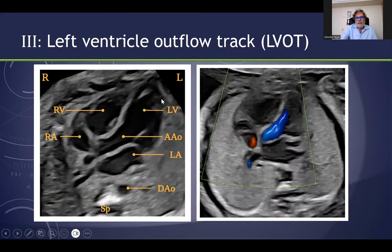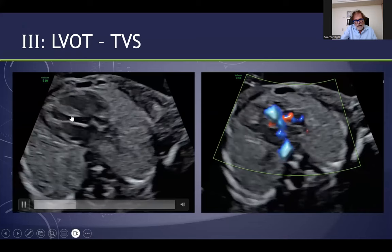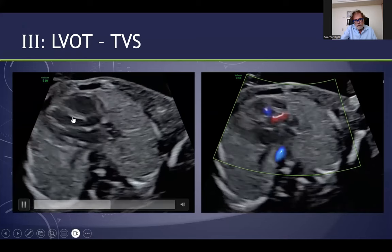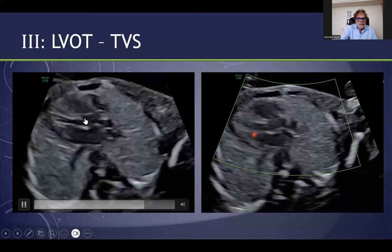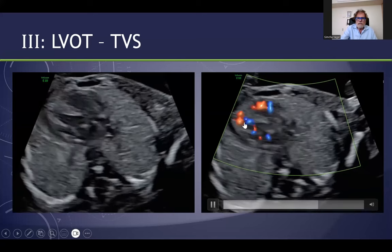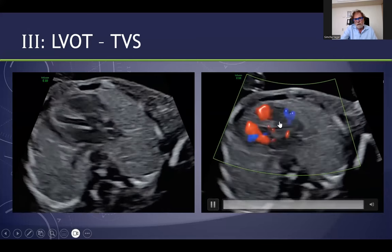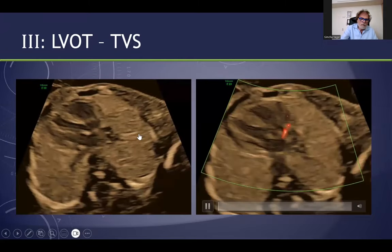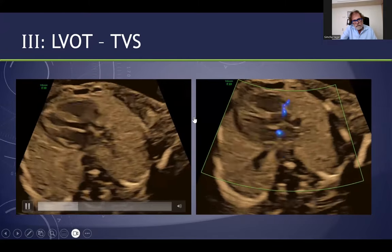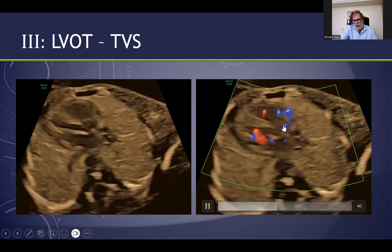For the left ventricular outflow tract, as in the guidelines, you can see here in the early scan the LVOT coming from the left ventricle. One can see even the aortic valve, and you can see the reddish flow from the LVOT. In a different case, you can see here the LVOT and the color flow.